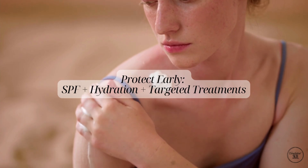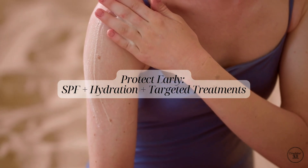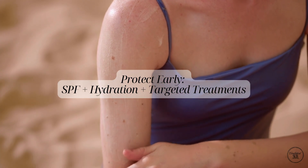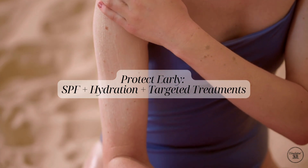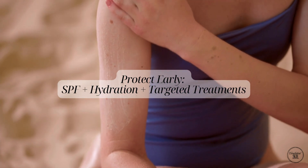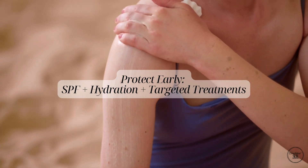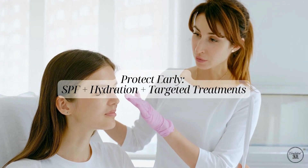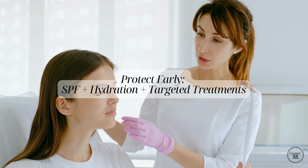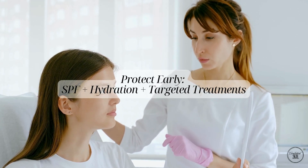The good news? There's a lot you can do to slow these changes. Protecting your skin from the sun every single day, keeping it well hydrated and understanding how treatments work with your skin's layers — like using skincare for the surface. For deeper support, treatments like injectables or energy-based devices are sometimes used by qualified professionals to address age-related changes. These are tailored to individual needs and results vary, so it's important to seek professional advice to see what's right for you.